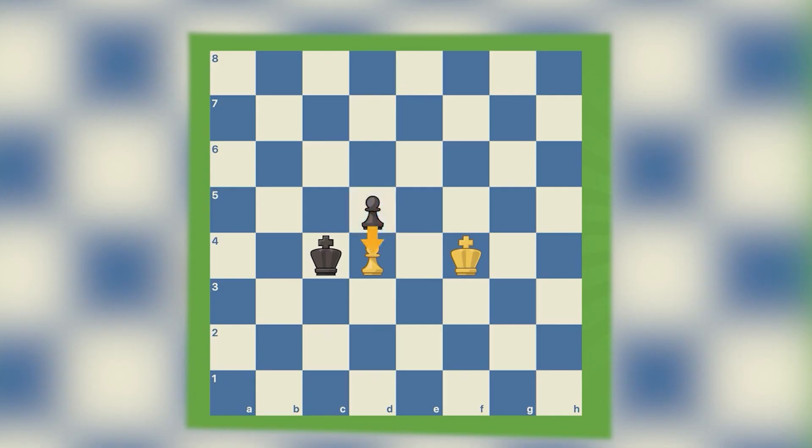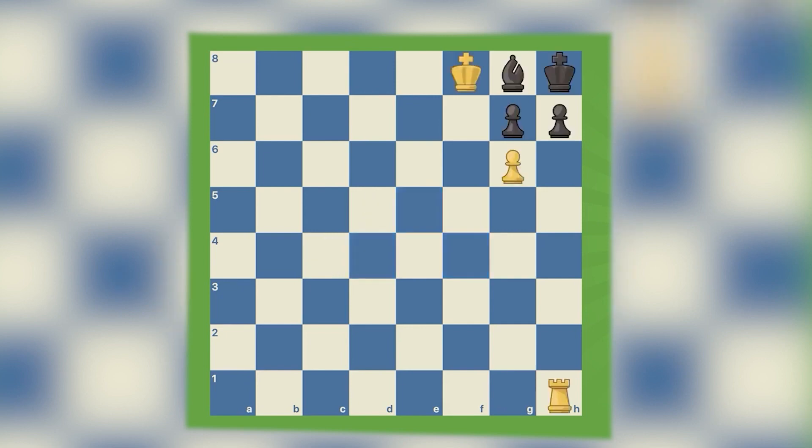Number 2: Zugzwang. A Zugzwang occurs when a player's position deteriorates no matter what legal action is taken. If a player is in Zugzwang, their action will only worsen their situation. Even though Zugzwang only happens seldom, it can be a game-changing circumstance when it does. It's a common tactic in endgames when just a few pieces are left and each one matters. Zugzwang is something that players ought to be conscious of and attempt to avoid at all costs.